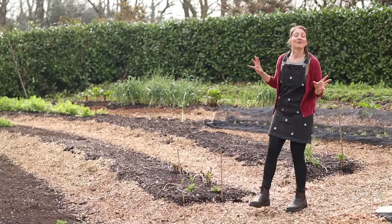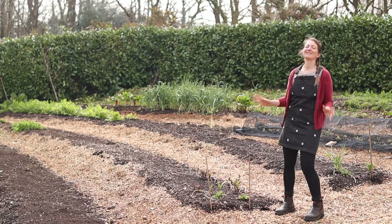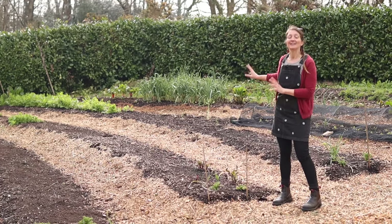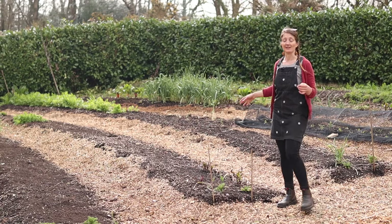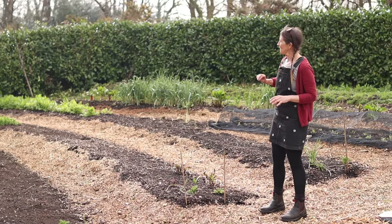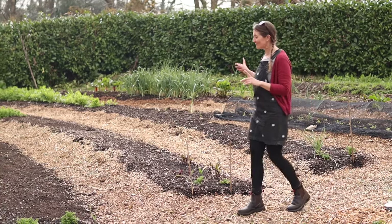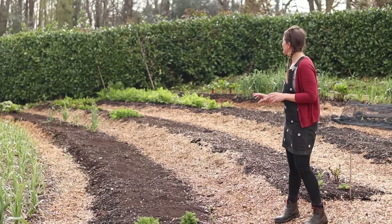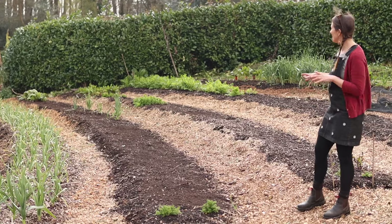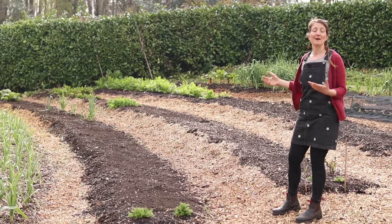Plans for this area moving forward: bed three is going to be a big onion bed — I can never grow enough onions because I use so many in cooking. Those are already growing on from seed in our polytunnel. The onions will come out around the end of July/beginning of August, and then I would do a second planting of autumn turnips and an autumn-sown kohlrabi. Bed two here will be leeks and lettuce, and I'll probably put parsnips in as well, followed with some autumn sowings — probably a later sowing of beetroots and maybe some Florence fennel.